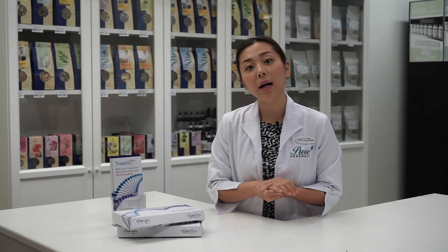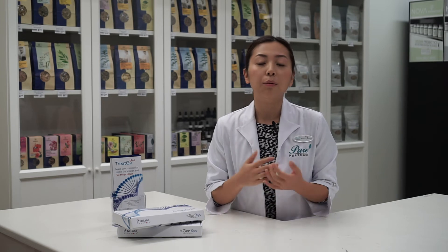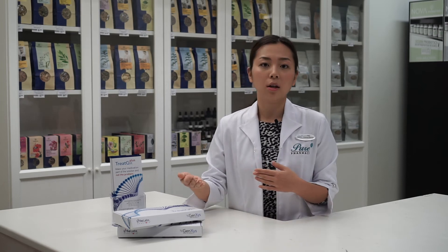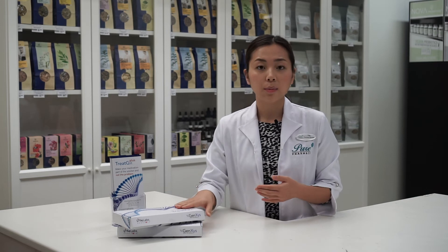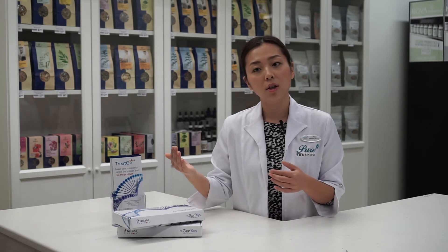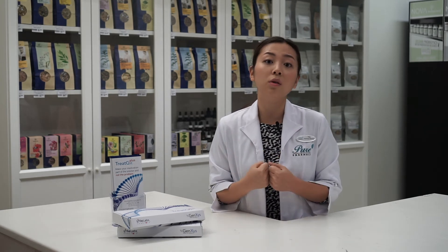Now that we know how the Treat GX Plus test works, you might be wondering — is this test for me? Think about the way that medications work right now: we have an illness, we go to the doctor, we may get a medication, we may get a side effect, go back to the doctor, a second medication doesn't work, go back to the doctor yet again. With Treat GX Plus, we cut the complications out of the middle, so we know before we even go to the doctor which medications will be the most effective and the most safe based on our personal genes.